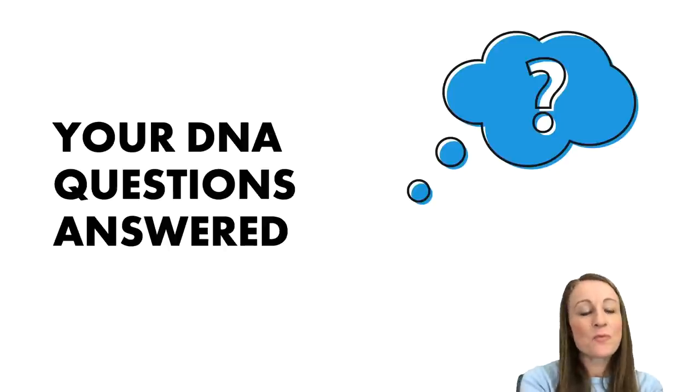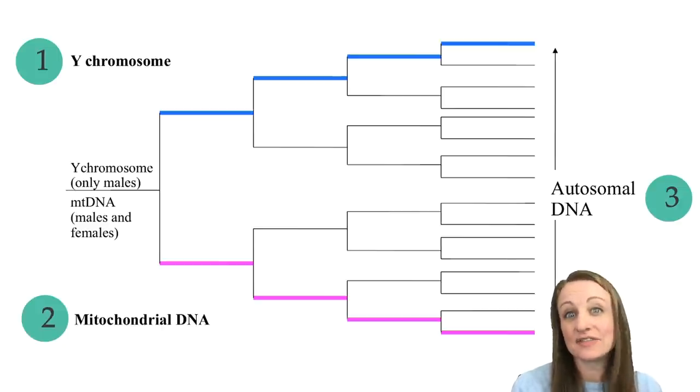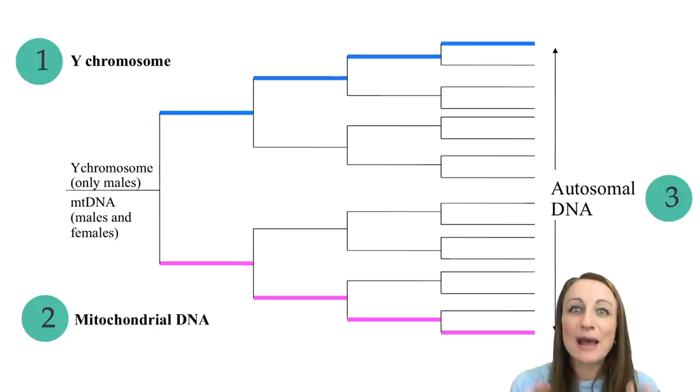Hello, my name is Diane Southard and welcome to your DNA questions answered. Before we get too far into this, I just want to cover some very basic principles. There are actually three kinds of DNA tests you can take for your family history: mitochondrial DNA traces the direct maternal line, Y-DNA traces the direct paternal line, and all of our Q&A questions today are about autosomal DNA, which is the kind you get from both of your parents and covers both sides of your family.